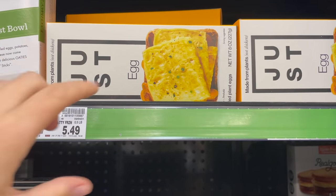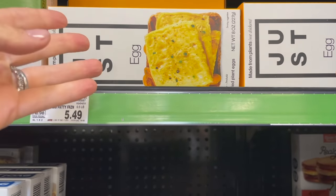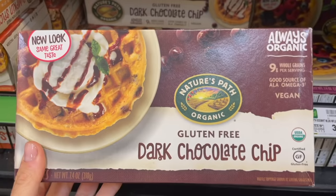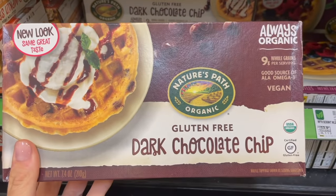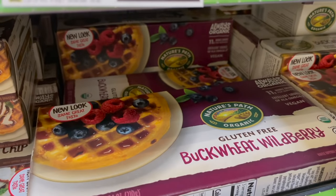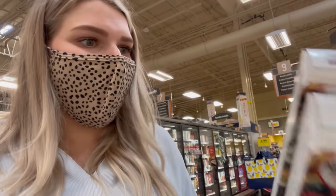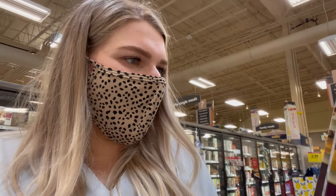They even have this Just Egg one — if you've never tried Just Egg, it's fairly good, basically a faux egg. What we're going for is these Nature's Path organic gluten-free frozen waffles — the dark chocolate chip and the buckwheat wild berry ones. They're organic, gluten-free, egg-free, contain some corn and soy, but no dairy. That's really hard to find in pre-made waffles and they actually taste really really good.